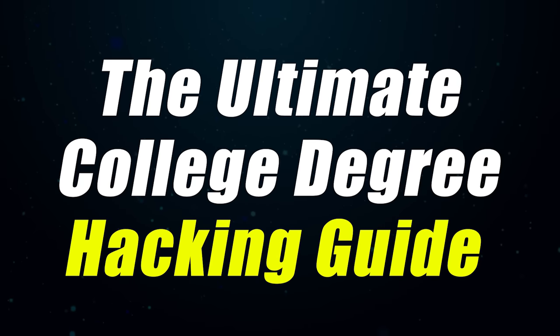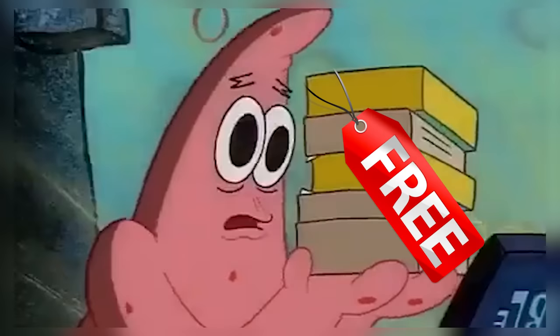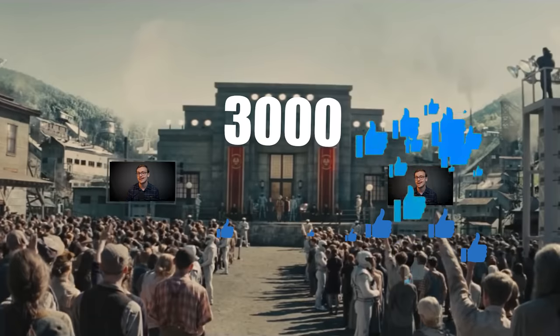This is the ultimate college degree hacking guide. I'm going to be talking about how you can get a bachelor's degree incredibly fast — in many cases, less than a year — and at a fraction of the cost. This is something I typically only shared with my consulting clients or people who subscribed to my Patreon or bought one of my products, but I want as many people as possible to benefit from this. So in today's video, I'm going to be revealing the entire thing completely free. All I ask in return is that you gently tap that like button — let's aim for at least 3,000 likes.